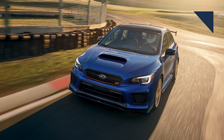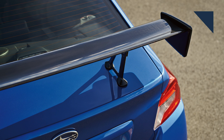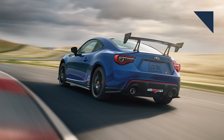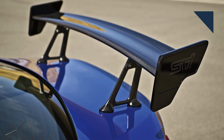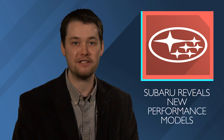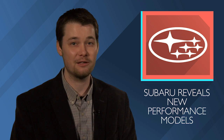Subaru introduced two new performance variants to its lineup. The first is the WRX STI Type RA, powered by a turbocharged two and a half liter boxer engine which cranks out an estimated 310 horsepower. Its weight has been reduced and the suspension has been upgraded. The second model is the BRZ TS, which has been tuned by STI. Its suspension and chassis have been reworked for improved performance, and it comes with a carbon fiber rear spoiler and other unique features. The vehicles arrive at dealerships in early 2018, and only 500 of each model will be sold in the U.S. Pricing will be announced later.